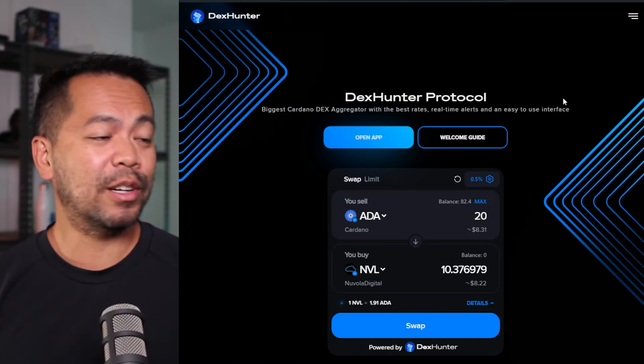All you need to do is stake those NVL tokens. I'll take you through the process in this video of how to purchase some if you don't have any yet, and then start staking them onto their staking platform so you can earn some of those rewards.